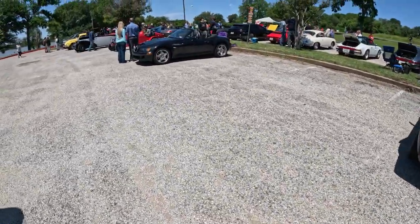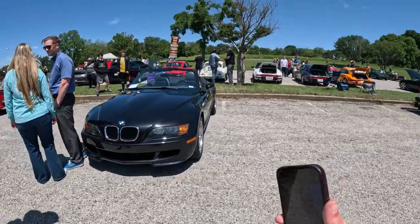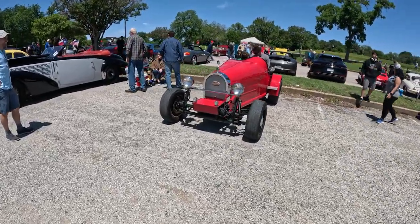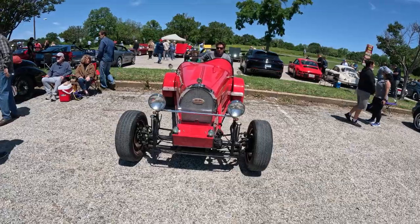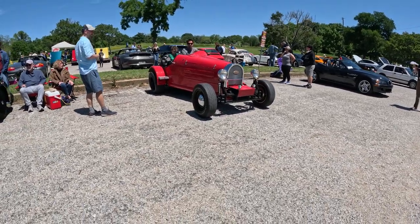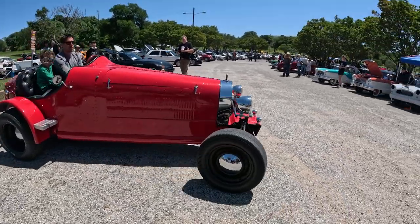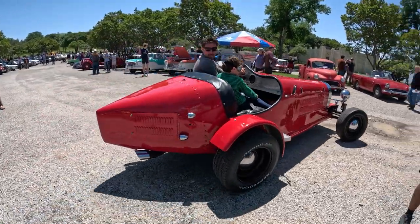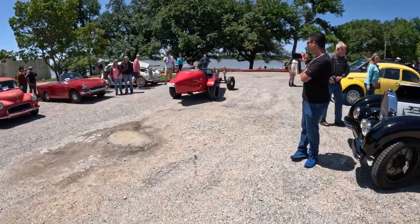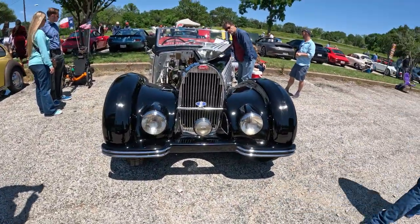Volkswagen. We got some Porsches over there. We got a Bugatti — a very old Bugatti, one of the first ever made. That's crazy. Looks like he took the hood out. I was surprised to see a Bugatti here, especially the older ones. We got another Bugatti.